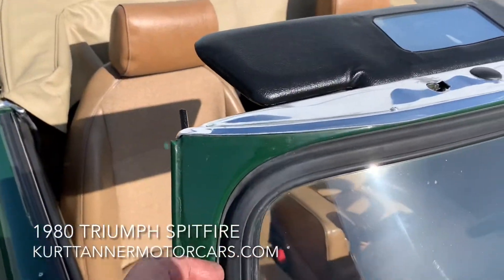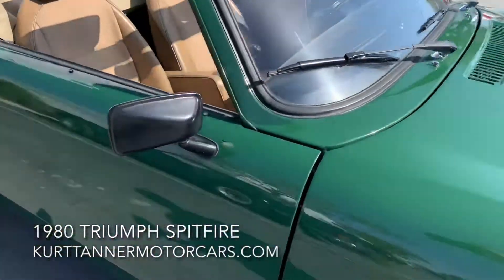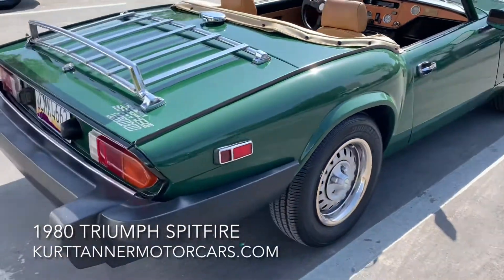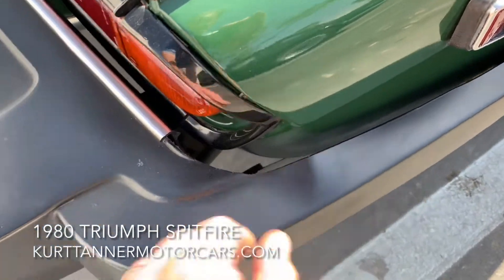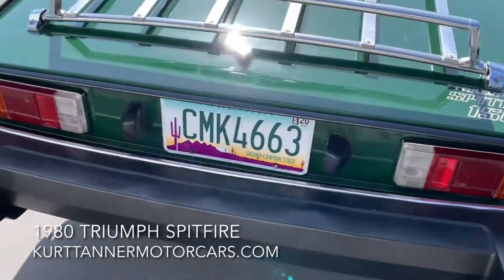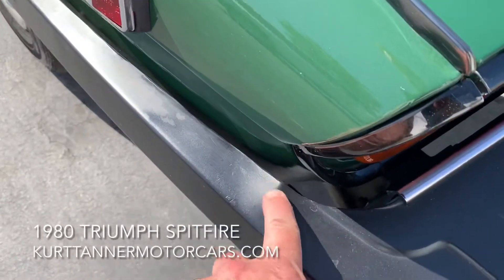The windshield gasket's in great shape. Windshield looks pretty decent. Factory overdrive car — that works great. Looks pretty rust-free, pretty accident-free. There is a little dimple in the bumper, so it probably had a little bump and just created a tiny little dimple there. The bumpers were doing their job. Same little dimple on this side.